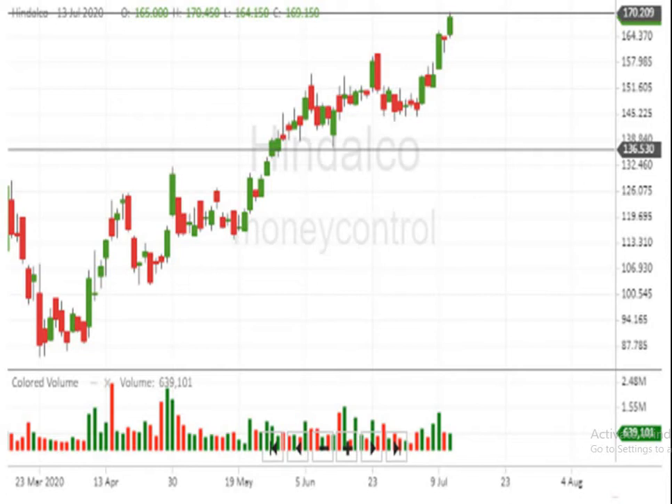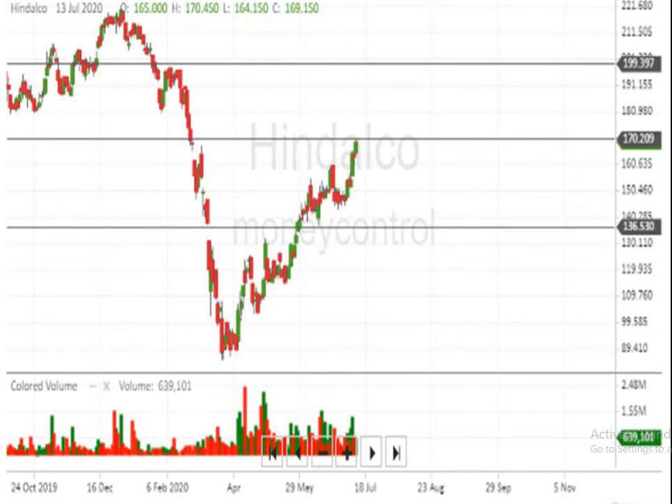This is a Japanese candlestick chart. Here you can see that if the script is breaking above 170 rupees, it will make a big movement upside. If it is below 170 rupees, the selling pressure will push the script down. As per the candlestick chart, 136.50 is the support and 170 is the resistance. Above 170 rupees, 199 to 200 rupees is indicated.